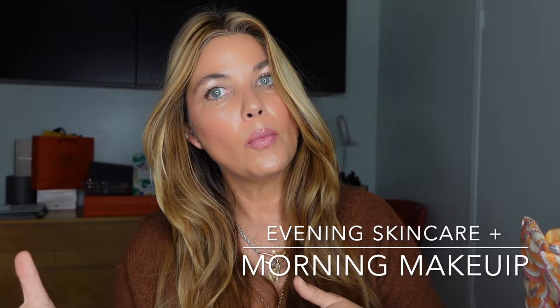My name is Rachel Neese, otherwise known as The Beauty Professor. Welcome back to my channel. Today I am going to be sharing a night to day routine — a glimpse at my evening routine when it comes to devices and skincare, and then a morning routine, including the products I'm using to create this full look.